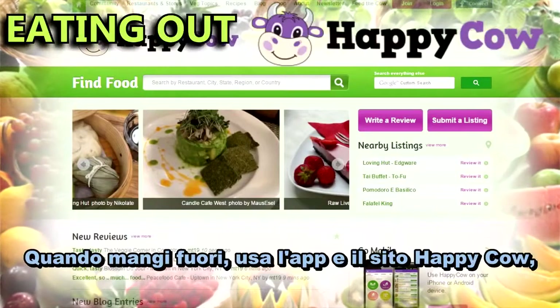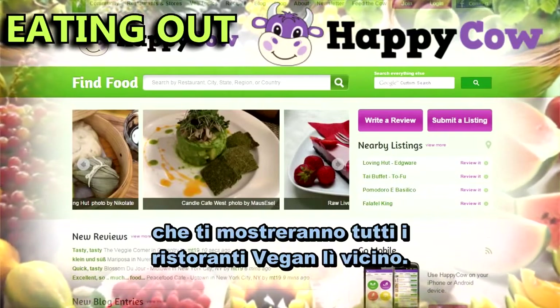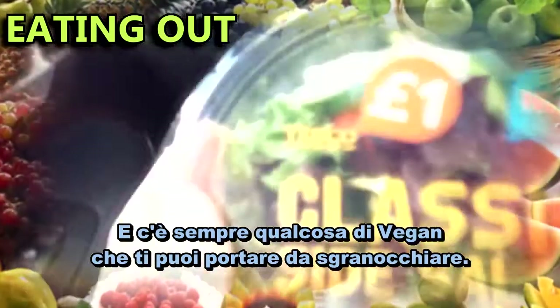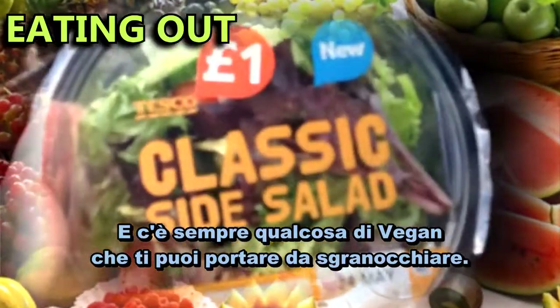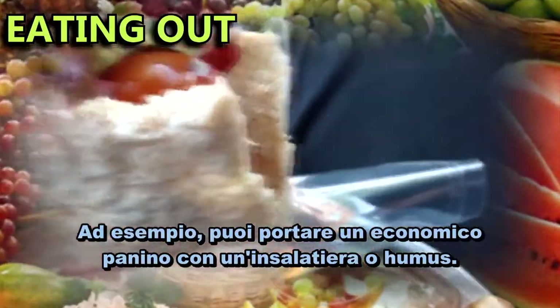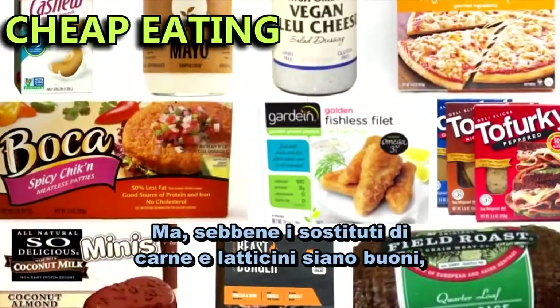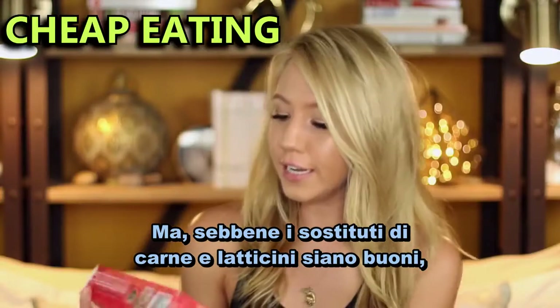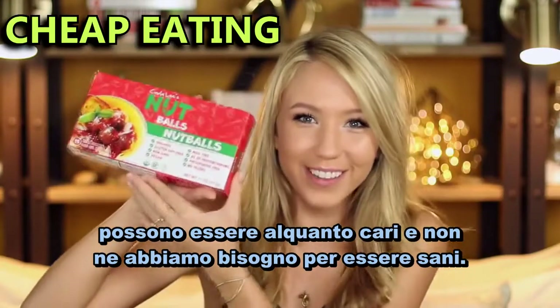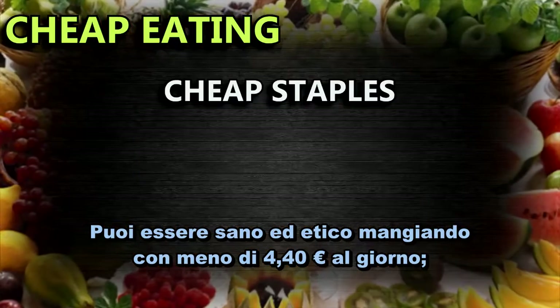When you're eating out, use the app and website Happy Cow which will show you all the vegan friendly restaurants nearby. And there's always something vegan friendly that you can pick up to snack on. For example, you can get a cheap pack of pita bread and eat it with a salad bowl or hummus. And you can also get things like bars and fruit juices. Although things like meat and dairy substitutes are nice, they can be quite expensive and we don't need them to be healthy. You can be healthy and ethical eating on less than $5 a day.